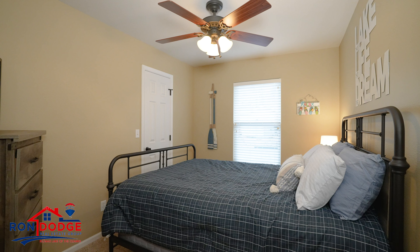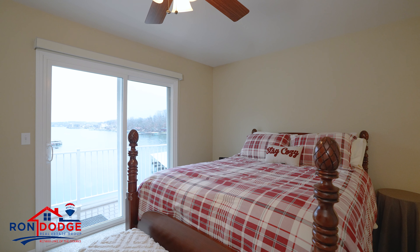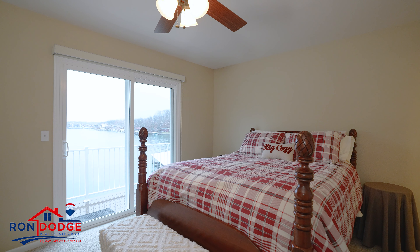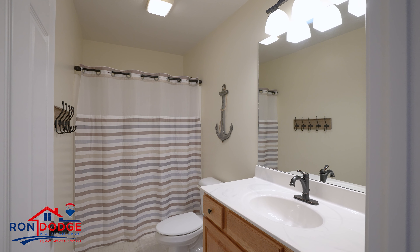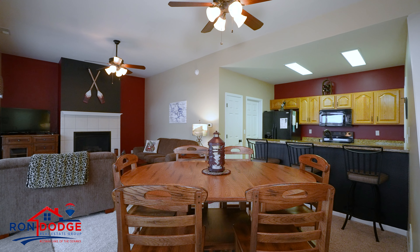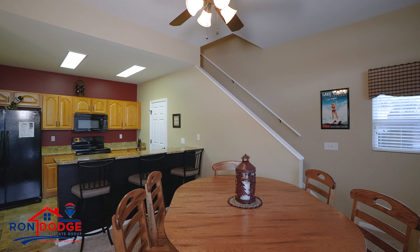Plus, the home is equipped with newer paint, carpet, ceiling fans, fixtures, and hardware, and it even has a Wi-Fi thermostat. The kitchen has newer appliances and granite countertops.